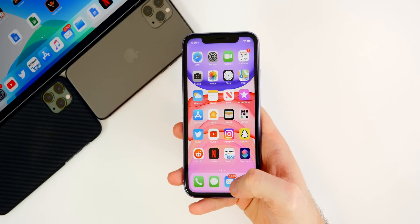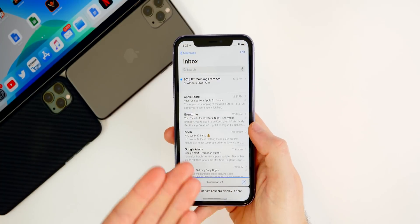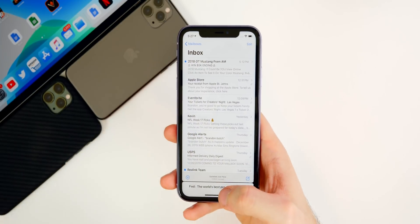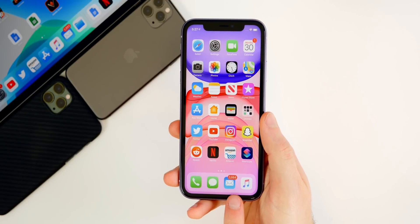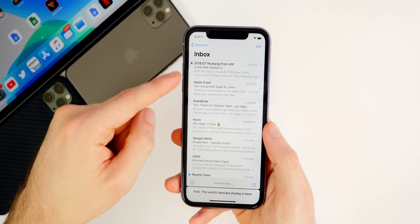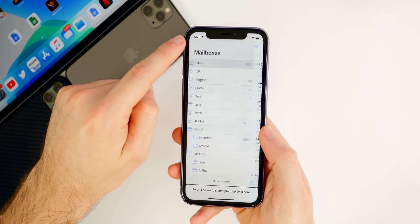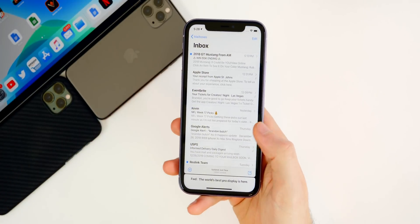Another issue I've just recently started noticing — and I don't think this was an issue on 13.3 — has to do with the Mail app not showing new emails until you go back to Mailboxes and then back into your inbox. The reason I know this is happening is because I memorize the badge number, so when I see it go from 84 to 86 or 87, I know I have new emails. But when I open the app, nothing shows up until I navigate back to Mailboxes and re-enter my inbox. That's a new bug in 13.3.1 that is very annoying.